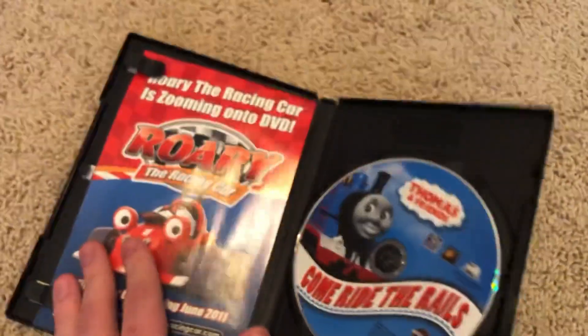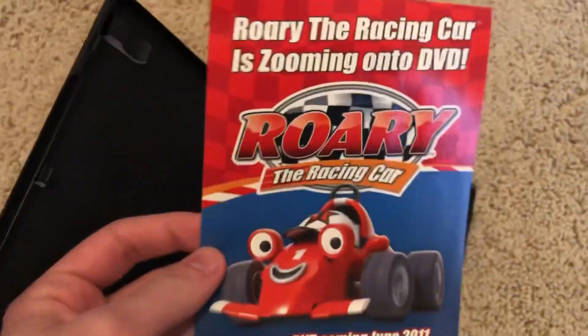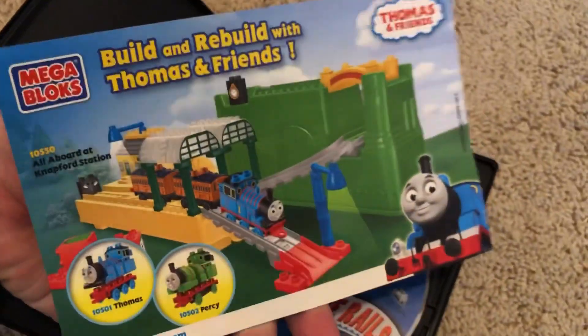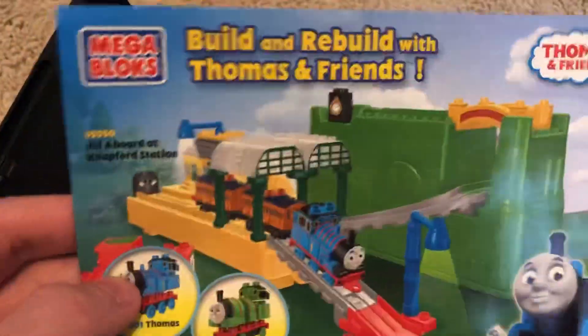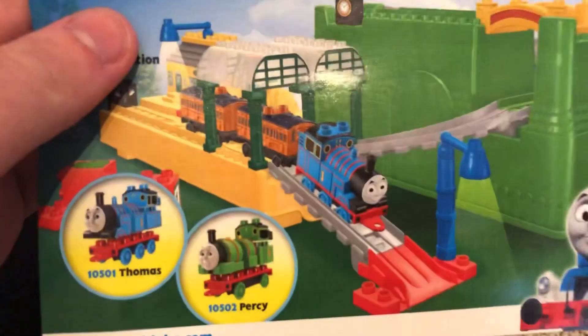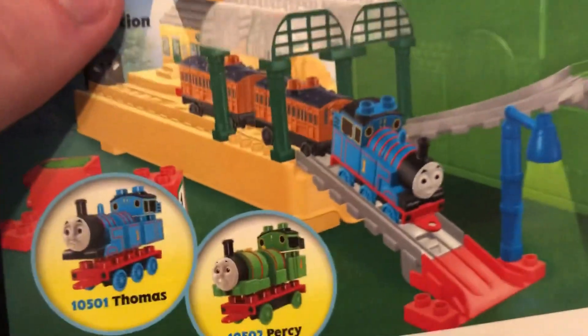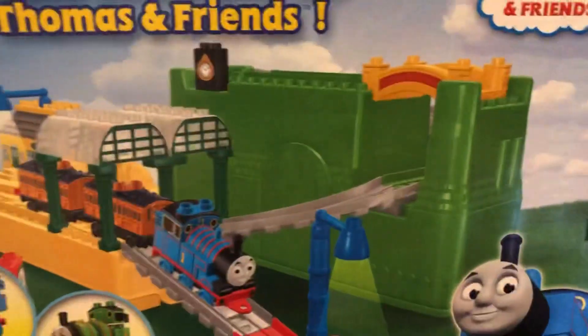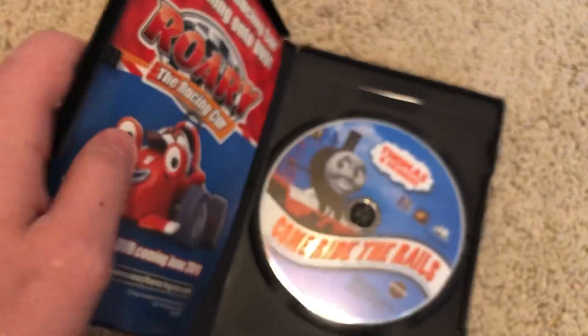Opening it up, here's the disc. On one side of the insert you have an advertisement for Rory the Racing Car, and the other side advertises Mega Bloks Thomas. When it comes to Mega Bloks Thomas, I prefer those over the massive ones, because most of them look accurate to the CGI era — their faces and character designs.